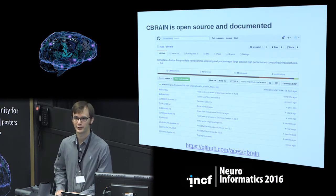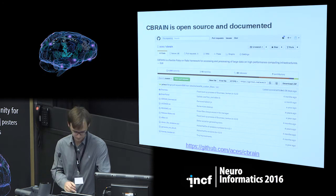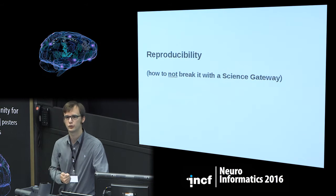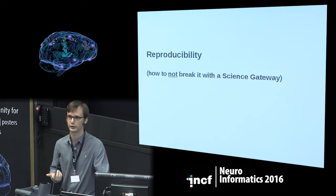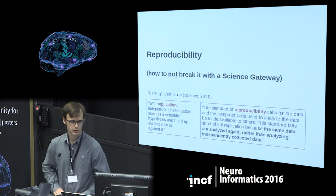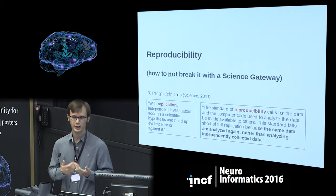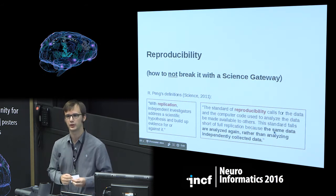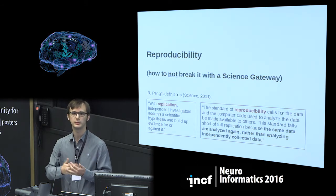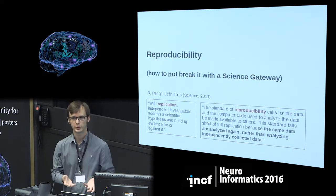Now I'd like to focus on the big problems related to science gateways for neuroimaging. The first one is reproducibility. I'm going to refer to Roger Peng's definitions. We talk a lot about reproducibility, sometimes with different meanings. What I'm aiming at here is to take the same data, analyze it with the same software, and try to get exactly the same results. This is different from replication, where independent investigators might use another dataset to replicate the same scientific findings.